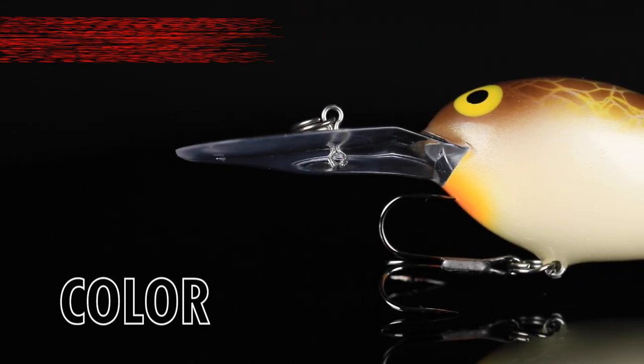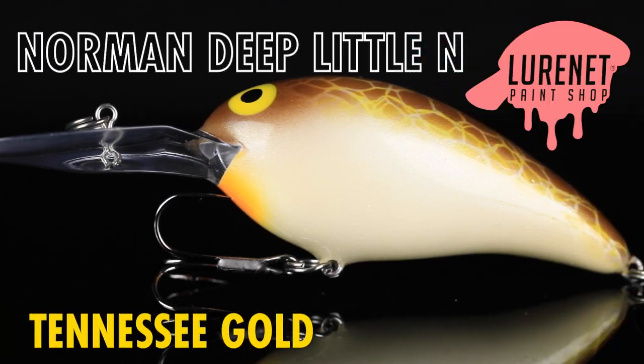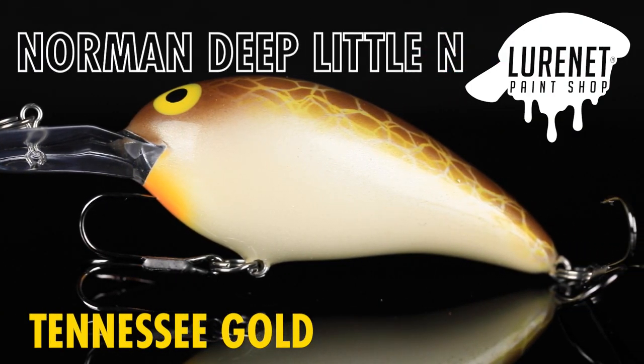If you're wanting to catch more fish deep cranking this fall, you're going to want to get the next Lure Net Paint Shop item. Introducing the Norman Deep Little N in the color Tennessee Gold.